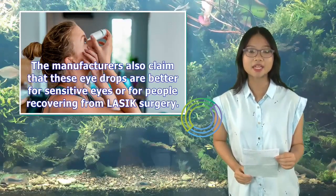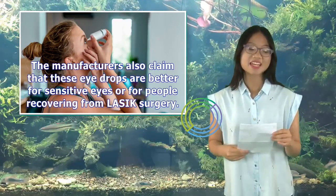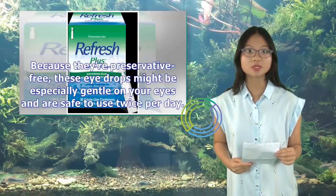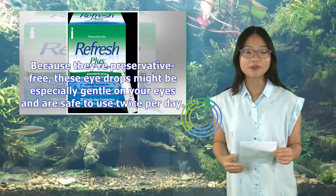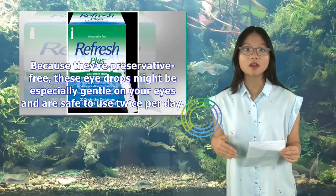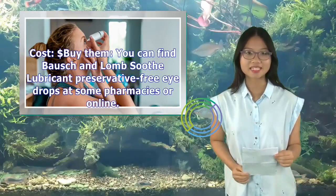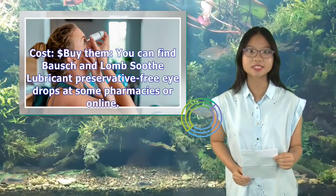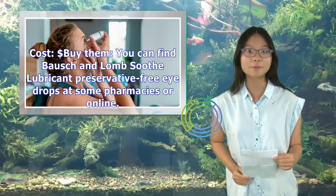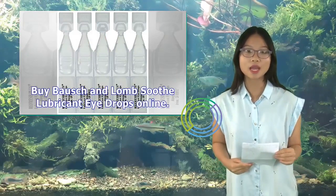The manufacturers also claim that these eye drops are better for sensitive eyes or for people recovering from LASIK surgery. Because they're preservative-free, these eye drops might be especially gentle on your eyes and are safe to use twice per day. You can find Bausch & Lomb Soothe Lubricant Preservative-Free Eye Drops at some pharmacies or online.